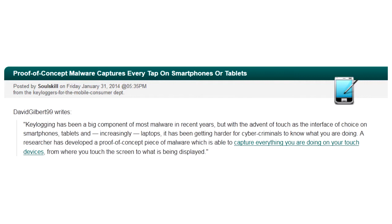David Gilbert 99 writes: Keylogging has been a big component of most malware in recent years, but with the advent of touch as the interface of choice on smartphones, tablets, and increasingly laptops, it has been getting harder for cybercriminals to know what you are doing. A researcher has developed a proof of concept piece of malware which is able to capture everything you are doing on your touch devices, from where you touch the screen to what is being displayed.